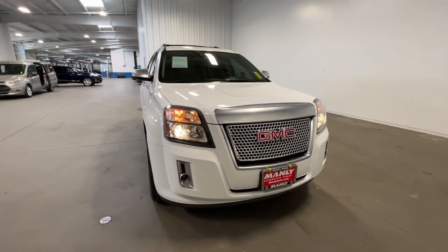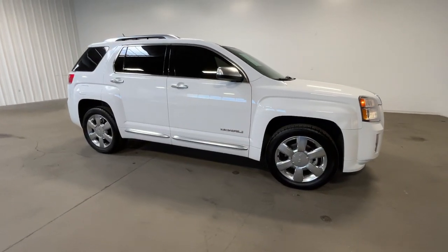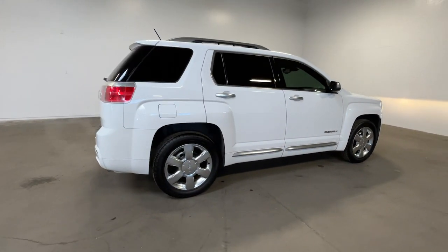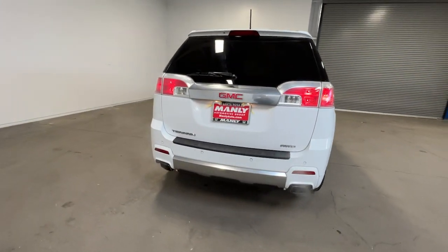Can you see yourself in the 2015 GMC Terrain? Here's a handsome terrain that delivers comfort and security along with the latest and user-friendly connectivity. Flexible, versatile, and fuel-efficient, it's ready to take you places.